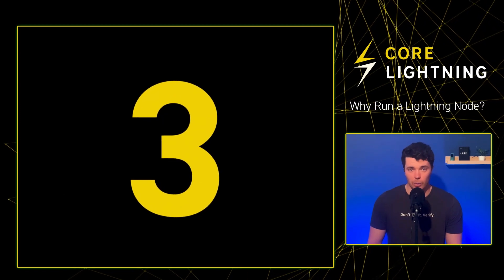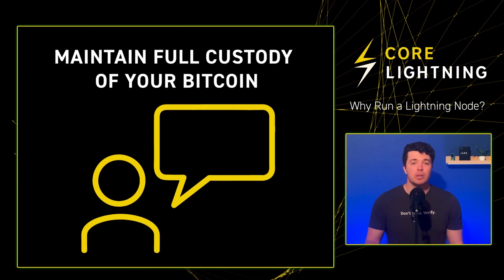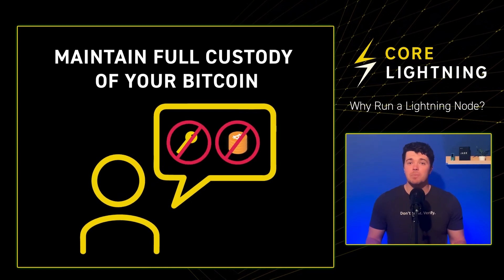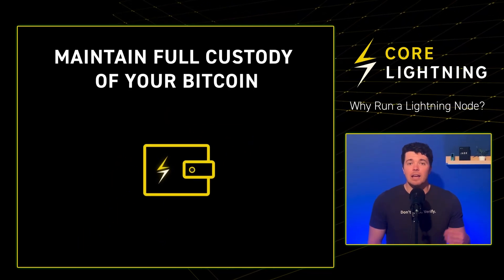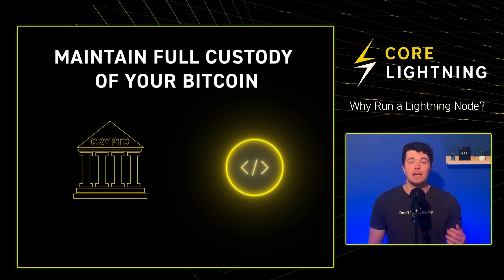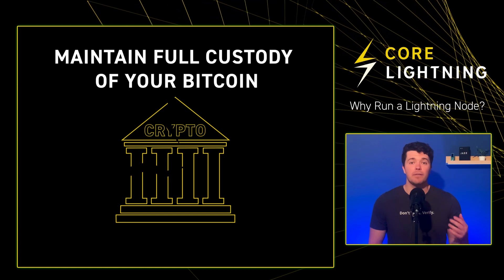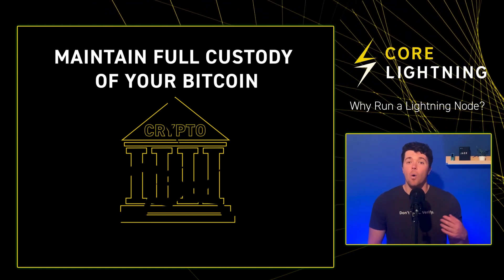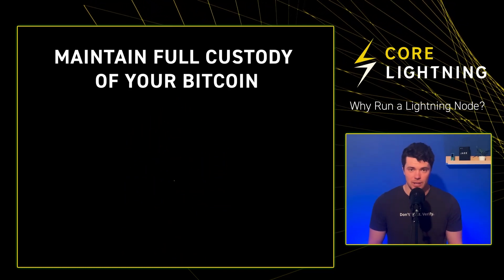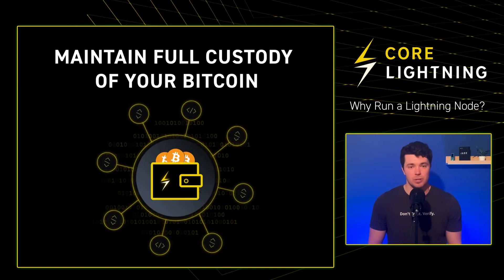Here are three reasons to run your own Lightning Node. First, maintain full custody of your Bitcoin. You might be familiar with the mantra 'Not your keys, not your Bitcoin.' Well, this principle applies to the Lightning Network as well. If your Lightning wallet is not connected to your own Lightning Node and you're using a custodial solution, the wallet provider could potentially go out of business or be nefarious and you could lose access to your sats, or they could potentially track your transactions and you will have lost your privacy. To avoid these risks, it's essential to set up your wallet to connect to your own personal Lightning Node.